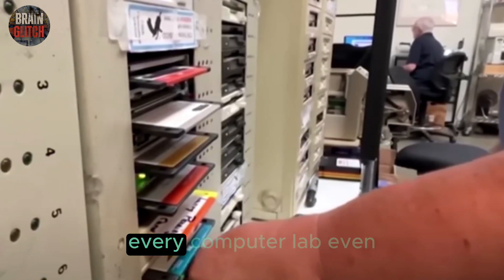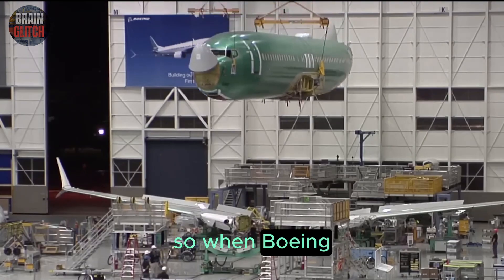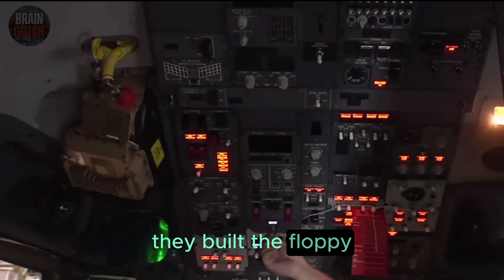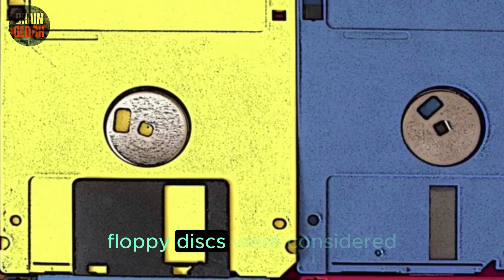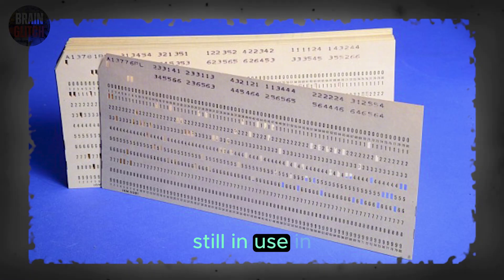Floppies were in every office, every computer lab, even military systems. So when Boeing and avionics companies designed the plane's systems, they built the floppy data loader right in. When the 747-400 debuted, floppy disks were considered futuristic compared to the tapes and punch cards still in use in some sectors.